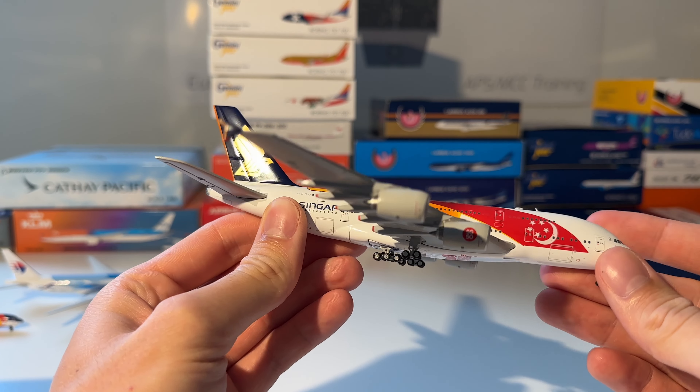Next up is this Airbus A300-600ST Beluga XL from Airbus, made by GC Wings. Here is the aircraft — you can also configure it with an open door, but then it's a little bit wobbly and tends to tip over, so I use the closed configuration.